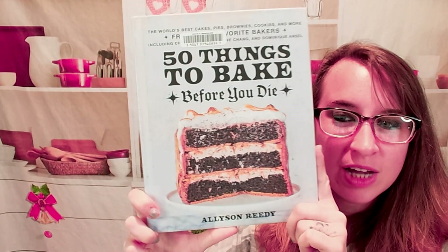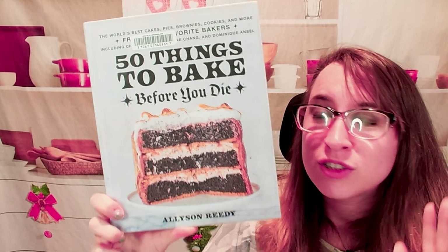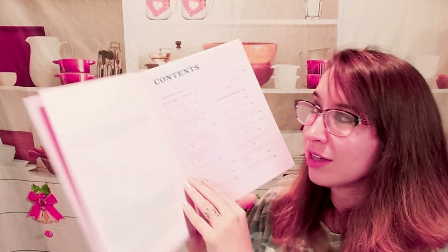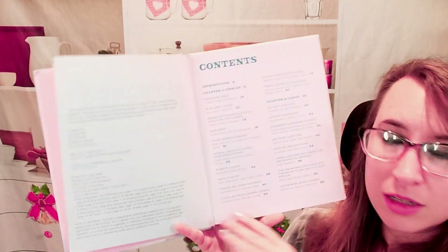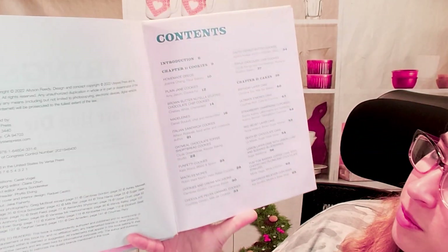Hello, cookbook friends, and welcome. We're going to look at 50 Things to Bake Before You Die. So these are some pretty awesome recipes. Some of them are basic, but then it goes into this crazy great world of amazing dessert recipes.